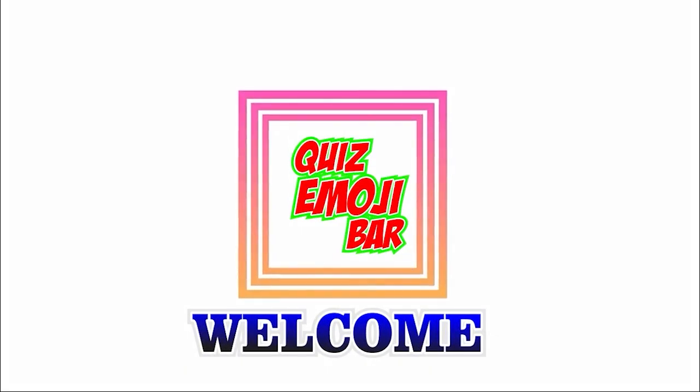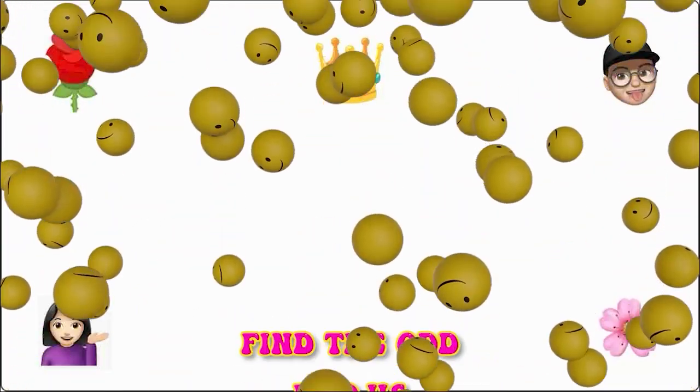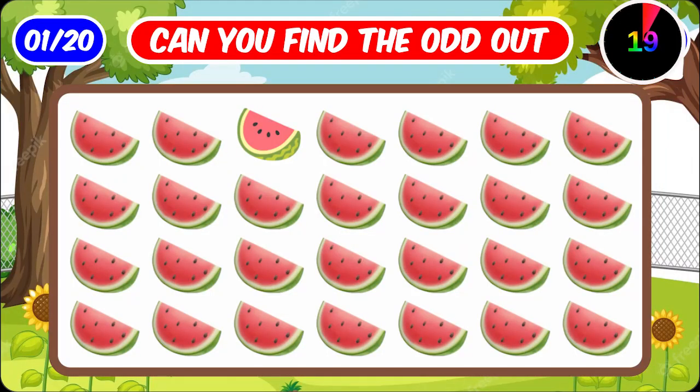Hello guys, welcome to Quiz Emoji. How good are your eyes? Find the odd emojis. Okay, let's go. Can you find the odd emoji?